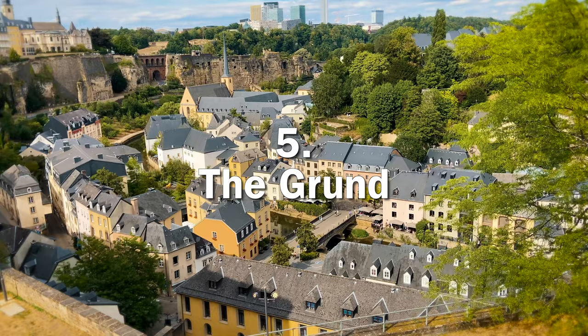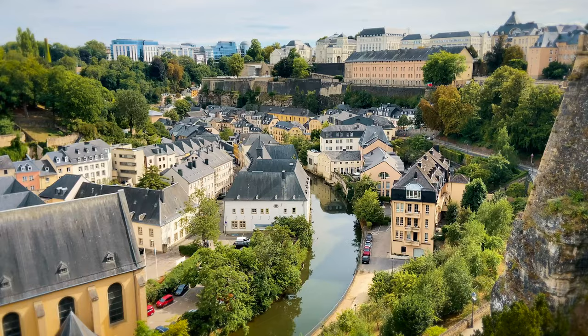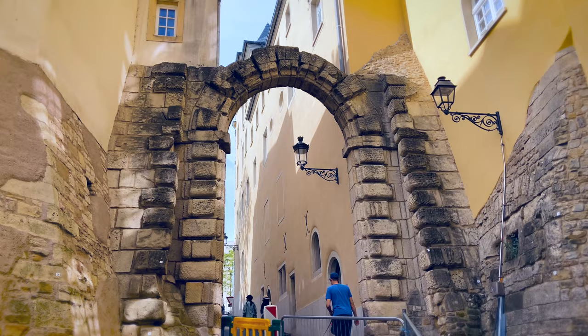After viewing the Grund from the Upper City, make your way down and walk around one of Luxembourg City's oldest neighborhoods. The Grund is right on the banks of the Alzette River and it's considered one of the most authentic districts in Luxembourg. This charming area is quiet with basically no traffic and is also known for some of the city's best restaurants. Don't worry if you need to get back up — there is an elevator, and pro tip, there are bathrooms in the little tunnel leading to the elevator as well.